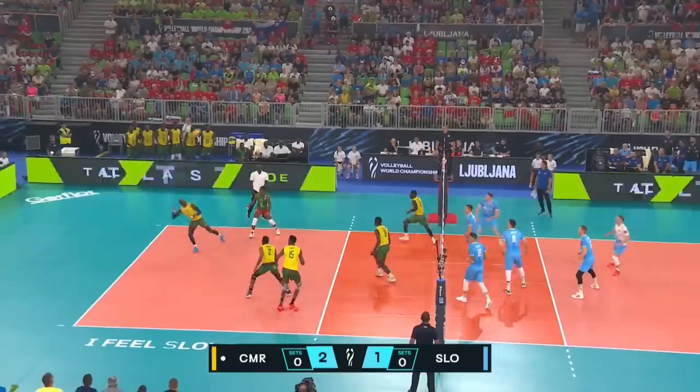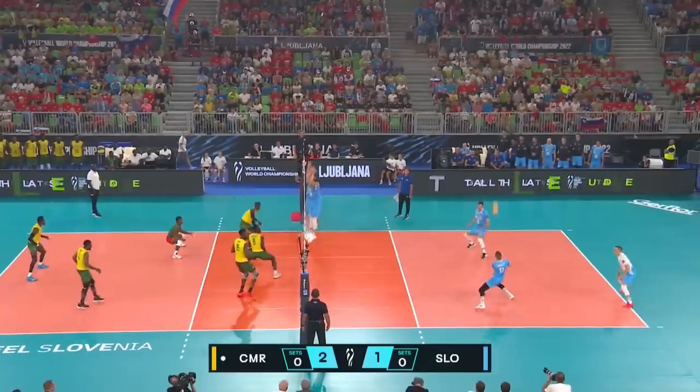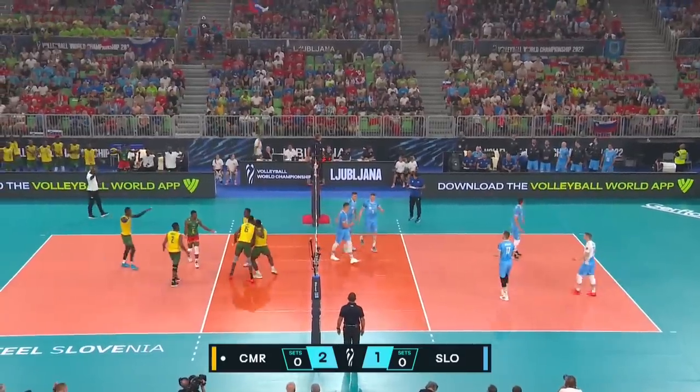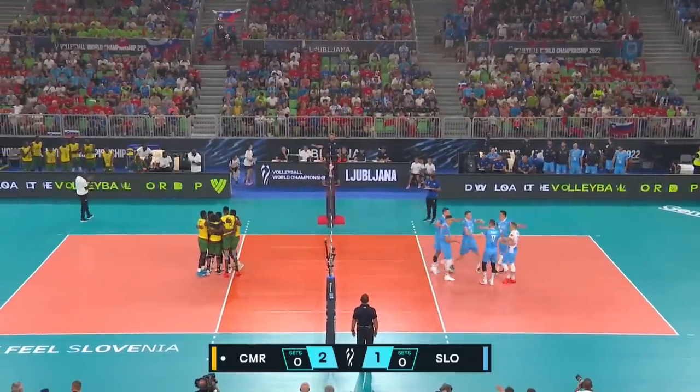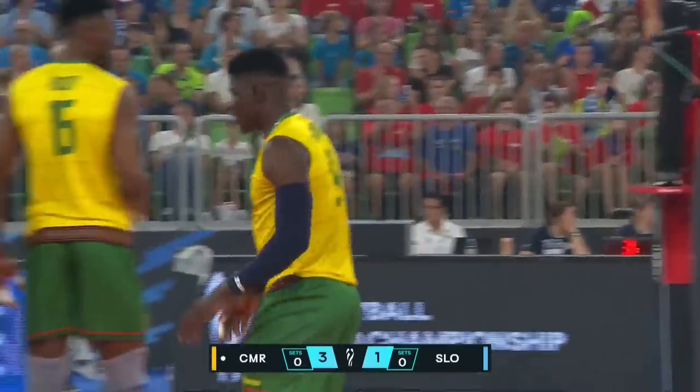Cameroon off to a solid start — can they keep it going? The block's got to do its job, but Dawei keeps it alive, far side it'll go, and Bittuna is just way too powerful, just ripped the cross-court in the direction of Tina Ernau, who couldn't control it at all.